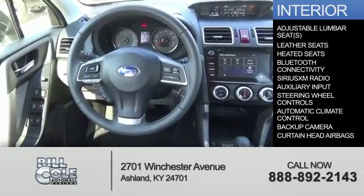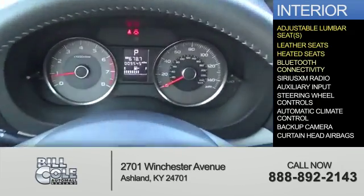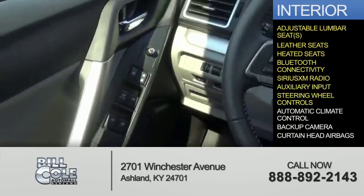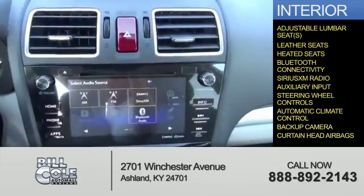Inside you'll find adjustable lumbar seats, leather seats, heated seats, Bluetooth connectivity, Sirius XM satellite radio, and auxiliary input. Steering wheel controls, automatic climate control, a backup camera, and curtain head airbags.